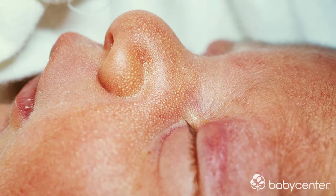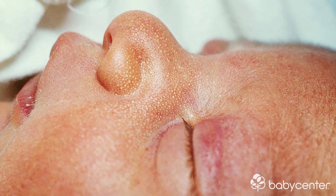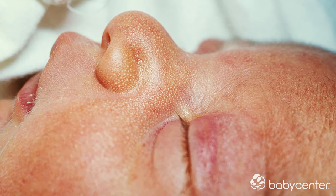Unlike milia, which is another rash found in babies, acne tends to have redness around it, whereas milia tends to be tiny little white or yellow dots found on your baby's nose or around her cheeks.